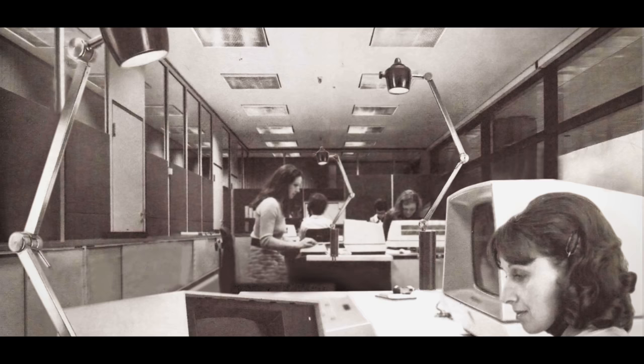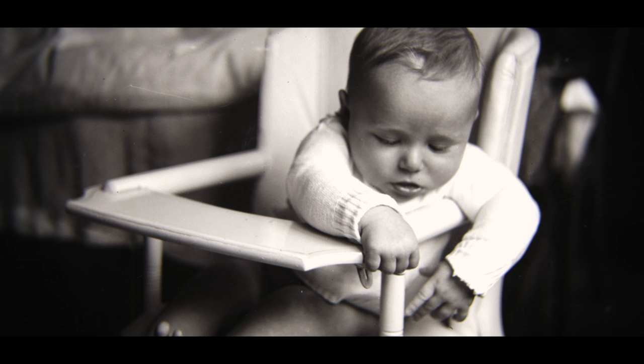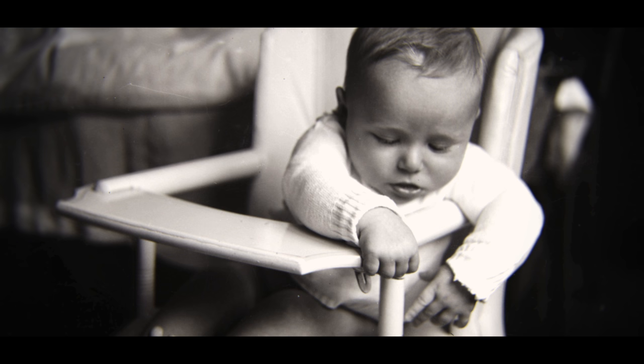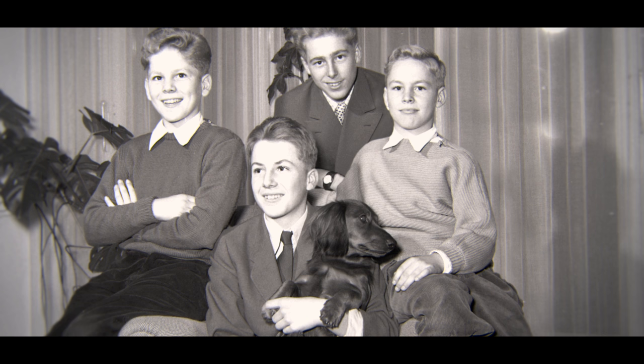In 1952, Hugo Hutz founded Hutz Belachtungstechnik, a studio for lamp design and production. Located in Munich, Germany, it provided early inspiration for Hugo's eldest son, Wolfgang, and instilled in him a stringent work ethic. Wolfgang grew up surrounded by engineers and developed a passion for creating quality products.